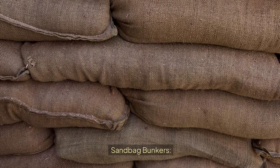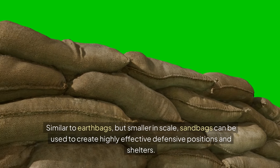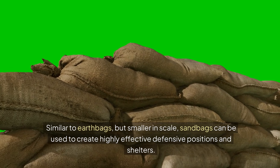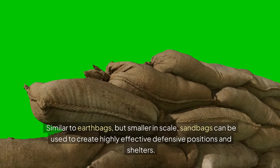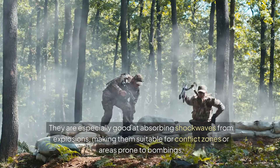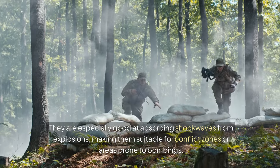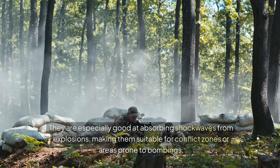Sandbag Bunkers: Similar to earth bags, but smaller in scale, sandbags can be used to create highly effective defensive positions and shelters. They're especially good at absorbing shock waves from explosions, making them suitable for conflict zones or areas prone to bombings.